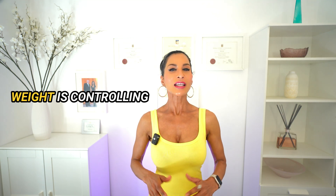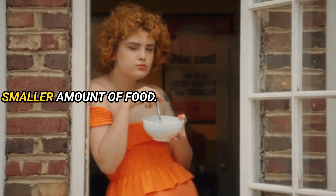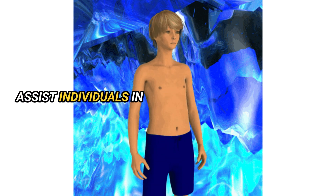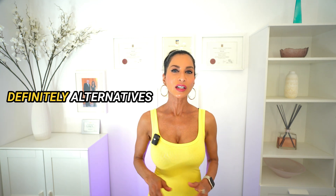A big part of successfully losing weight is controlling your appetite, which helps control how much food goes into your mouth. Limiting calories is obviously easier if you can feel full with a smaller amount of food. This is the entire premise of how medications like Ozempic and Wegovy have been proven to assist individuals in losing a significant amount of weight. However, these GLP-1 agonists can be very expensive and sometimes not enough available, making it difficult for the average person to access the medication. The answer is yes — there are definitely alternatives to these drugs.